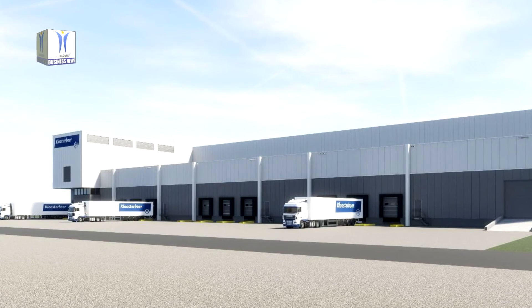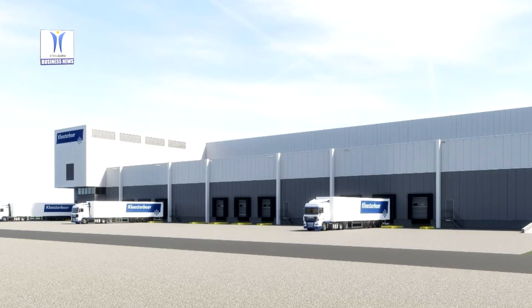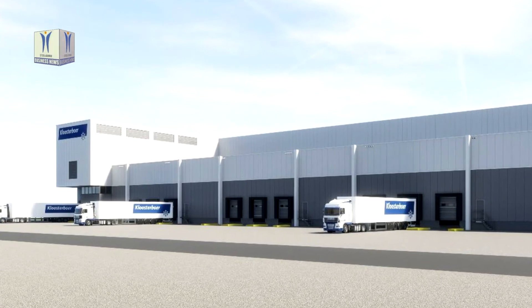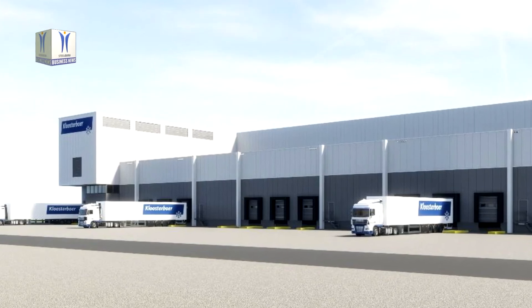In the future, the products made by Lamb Weston may well be delivered to Cool Pot II, among other places, from the company's various production facilities throughout the Netherlands. From there, they will be loaded into containers, which are then transported by barge to the container terminals on the Maasvlakte Rotterdam for further export.